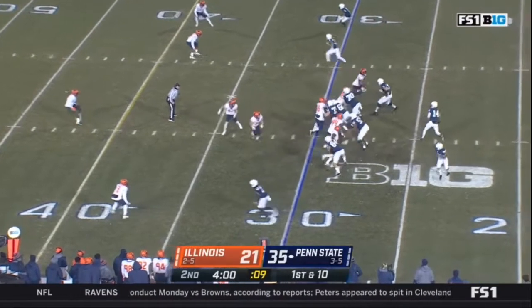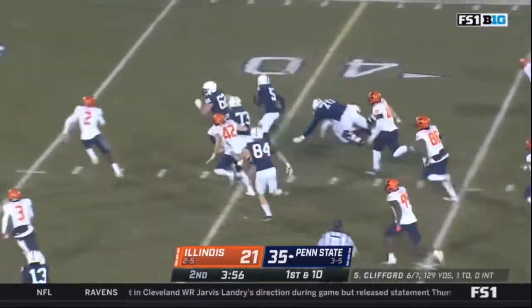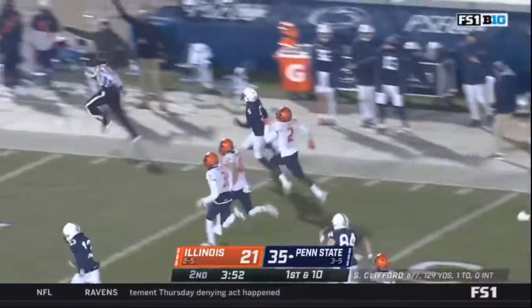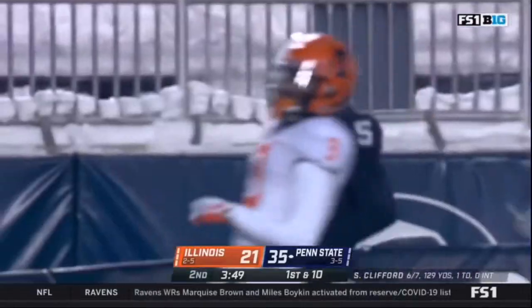Keziah holds the tailback. Clifford sets up the screen, finds Jahan Dotson — needs some blockers and he's got it. Dotson speed on display, inside the 10, five — Dotson, touchdown Penn State.